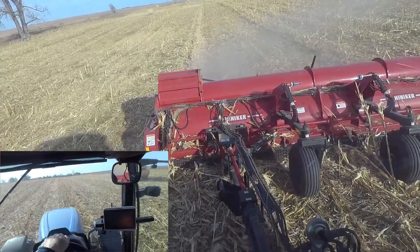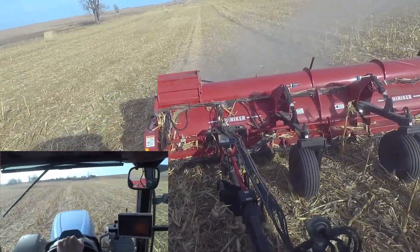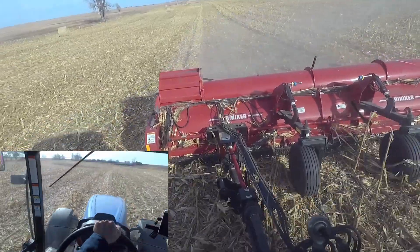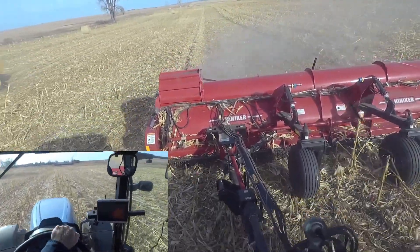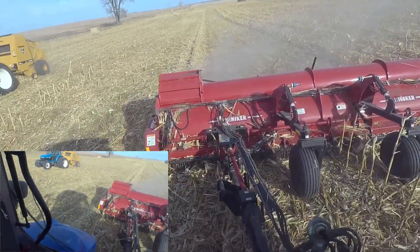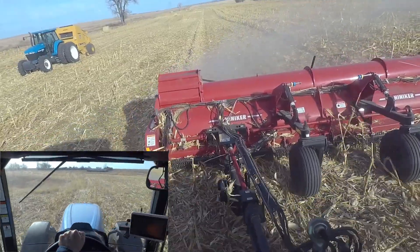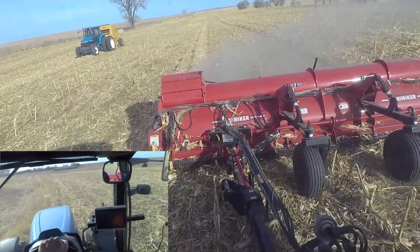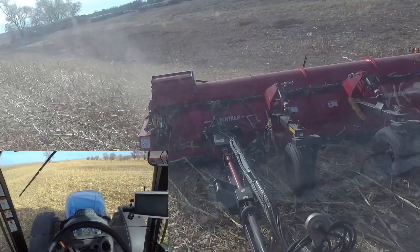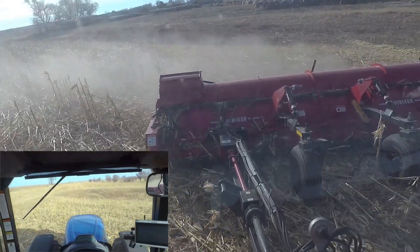Yeah, dry corn stover for a change — kind of weird. Well, there's material there, and it's better to get it before the high winds get to it, or else you just lose it all — it blows away in the wind. So salvage some of it, whatever stays, stays. A little rough here, slowing down.